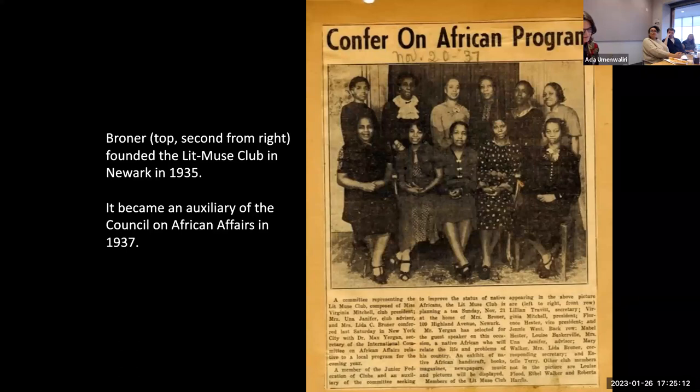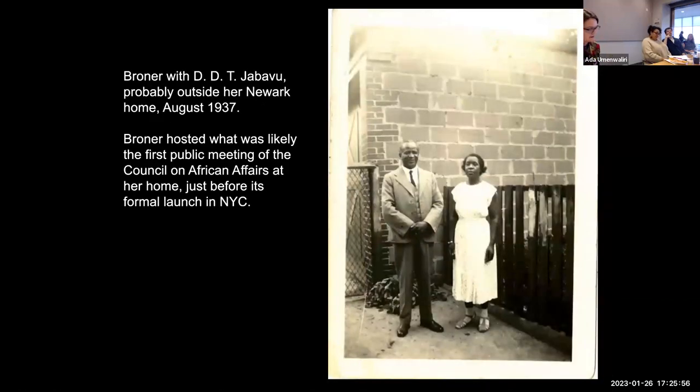By the end of 1936, in the aftermath of Italy's invasion of Ethiopia, Broner sought to connect the work of the Lit Muse Club to a larger, more explicitly political platform. She reached out to Max Jurgen, an African-American missionary and activist who had recently returned from South Africa to lead the newly founded International Committee on African Affairs in New York. The organization, later known as the Council for African Affairs, emerged in the early 1940s as the leading pan-Africanist and anti-imperialist force in the struggle for African independence, and especially for South African liberation. Broner became deeply involved in the council's work from its very start; she hosted what she believed was its first public meeting at her Newark home in August of 1937.